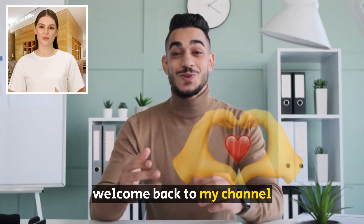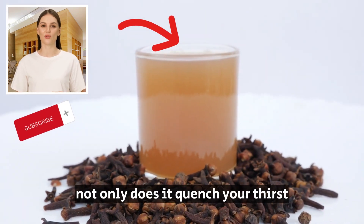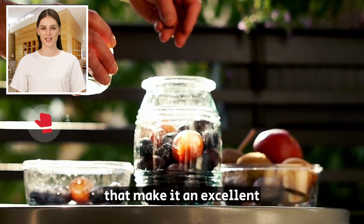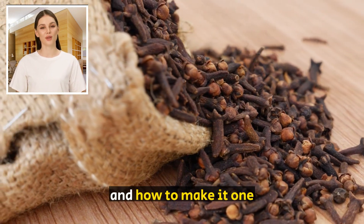Hello everyone, welcome back to my channel. Today we'll be talking about one of the most amazing and refreshing drinks out there — clove water. Not only does it quench your thirst, but it also has a wide range of health benefits that make it an excellent addition to your daily routine. So, let's dive into the top 5 amazing benefits of clove water and how to make it.